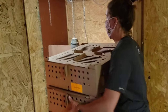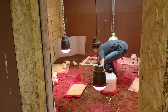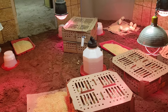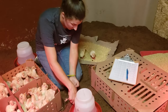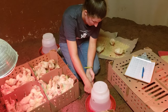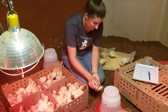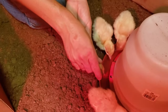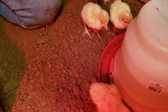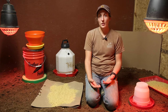Once our turkey poults arrive, we want to get all of our boxes, bring them into our brooder, and make sure we close the door behind us to keep the heat in. We'll space those boxes around our brooder and go one box at a time. We will take out one poult at a time and dip their beaks in the sugar water — one cup of sugar per gallon of water — to give those turkey poults a little boost of energy after they've just traveled here. As we're doing that, we keep track of how many turkeys we are putting out to make sure we received the number we actually ordered.